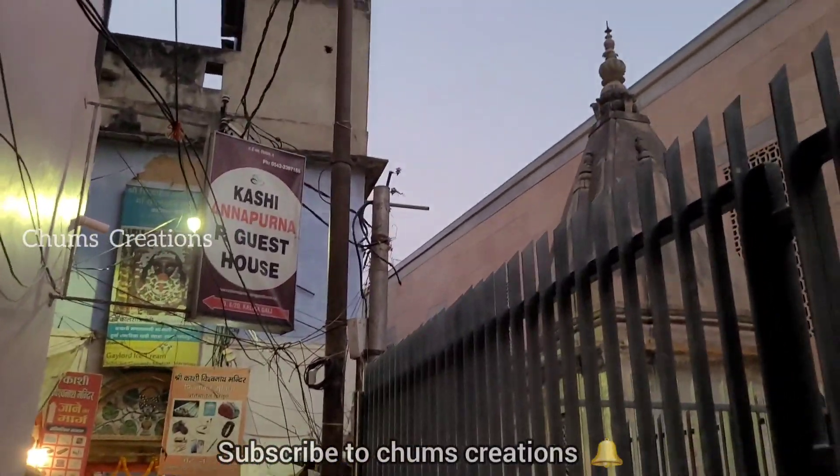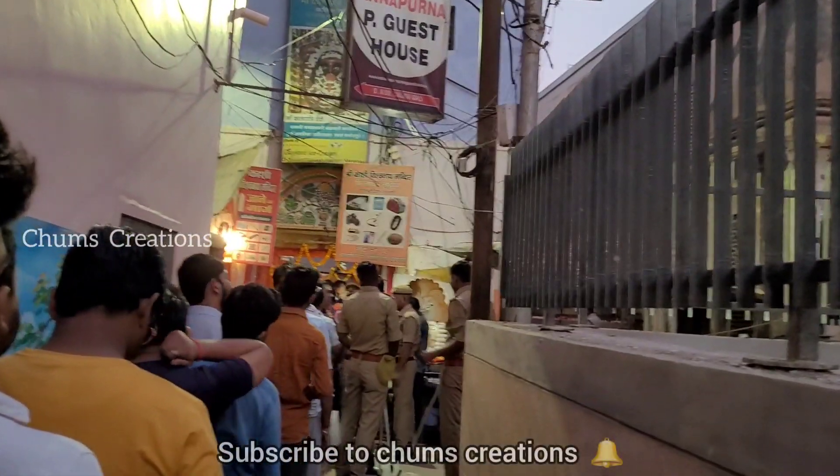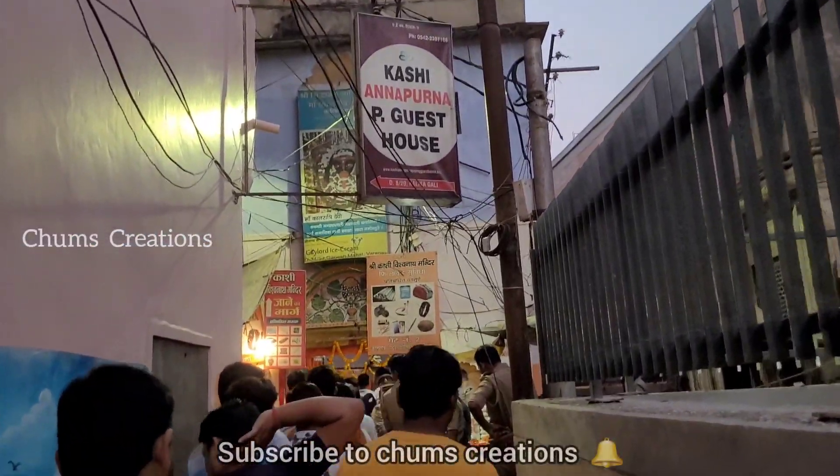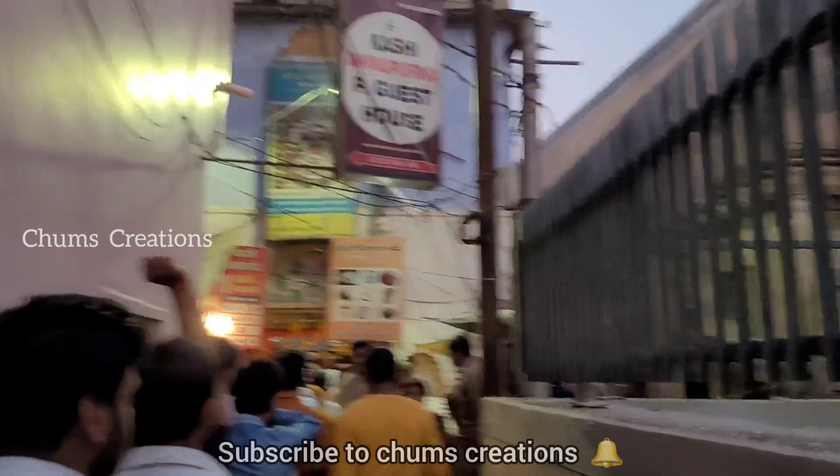We're going to go to a Pooja Swam. We'll go to Kalimata. We'll see you in Kalimata. We'll go to Kalimata. Thank you very much.